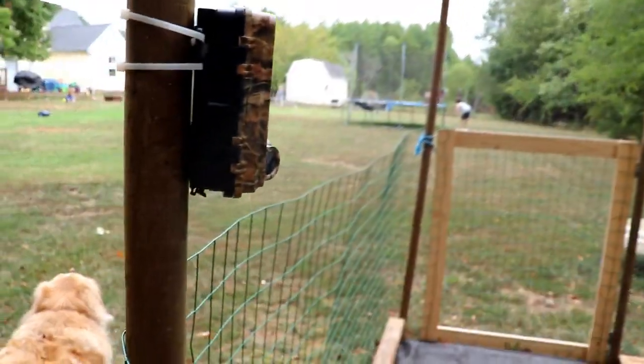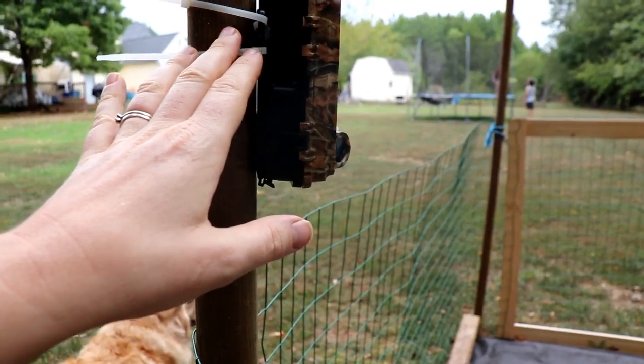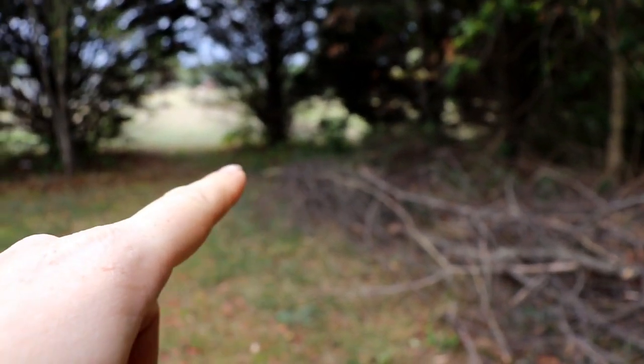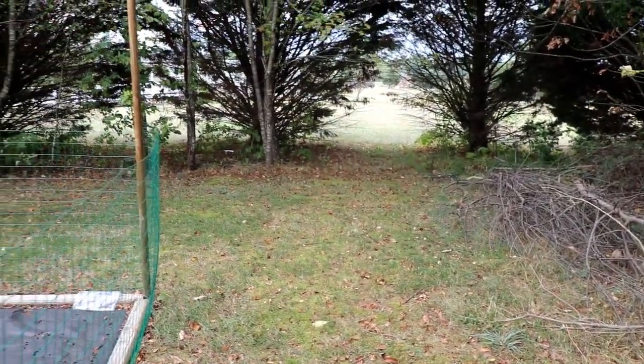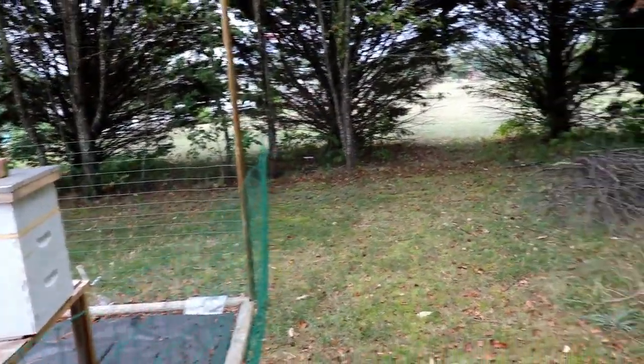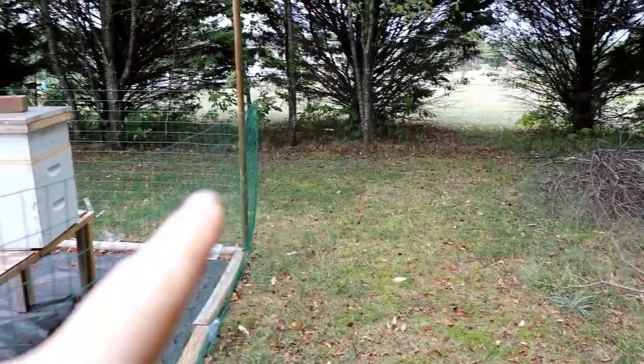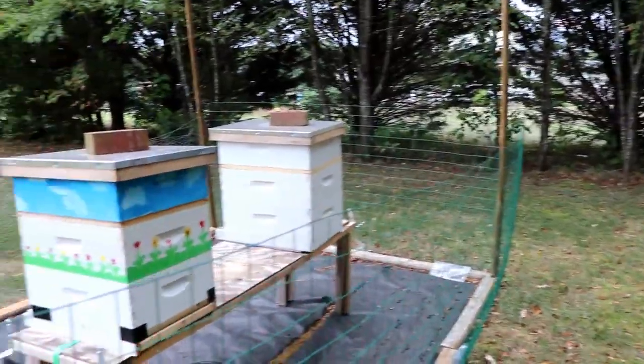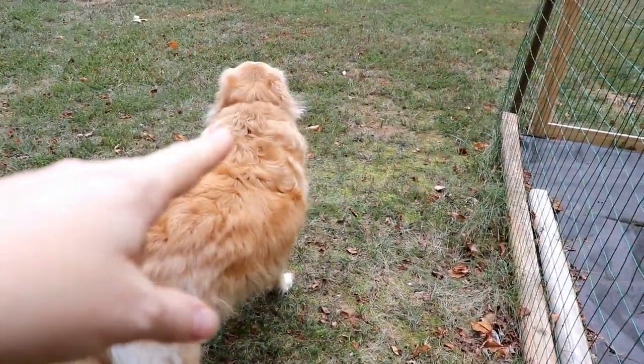We have our trail cam that we check every day, and for the past several weeks we've been seeing a lot of activity back here, especially between about midnight and 4am. In particular there's a mama with two baby deer that just come through. The neighbors don't spend much time on our property because of our dog.